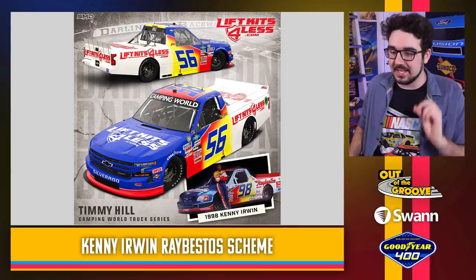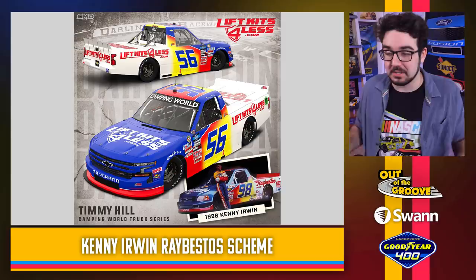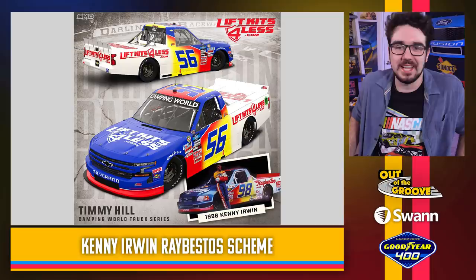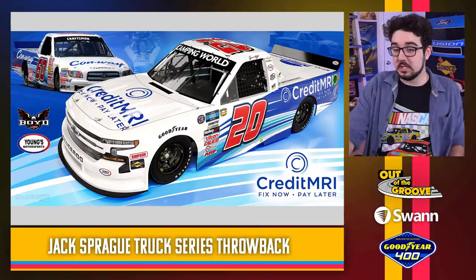Timmy Hill with the Kenny Irwin throwback — looks fantastic. Another great example of an iconic Truck Series paint scheme looking better on a NASCAR truck today. They adjusted the font a little bit. I just love that. I can't help but point it out every time because I respect it. I don't know why it took them so long for teams to buy into this idea, but now they've gone all in. The colors are exactly right. There really haven't been any misses for the Truck Series so far.